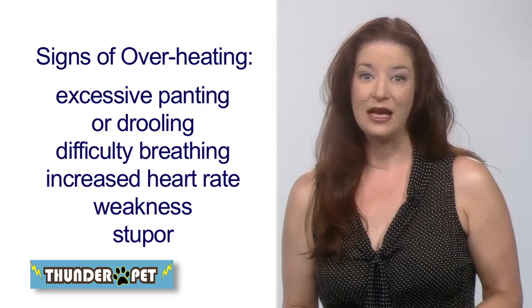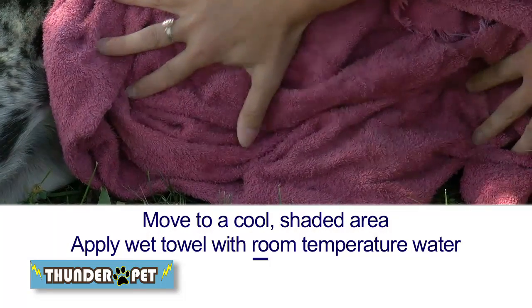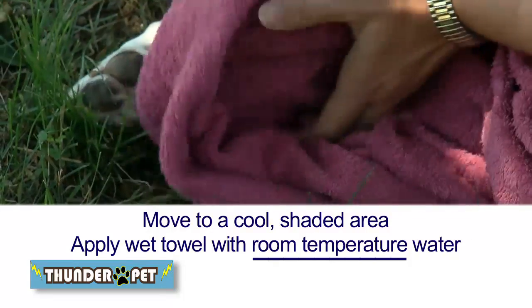If that's the case, the best course of action is to place them in a cool shaded area and apply a wet towel with room temperature water to their belly and paw pads.